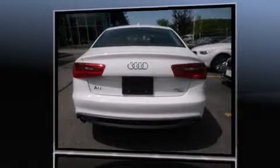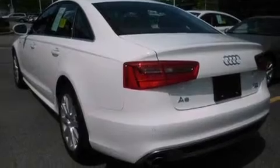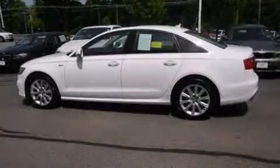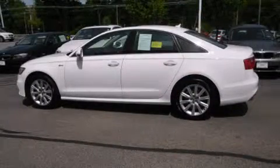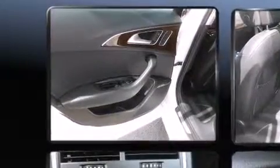Audi infused the interior with top-shelf amenities such as one-touch window functionality, a power seat, an automatic dimming rear-view mirror, automatic temperature control, power moonroof, heated door mirrors, and leather upholstery.